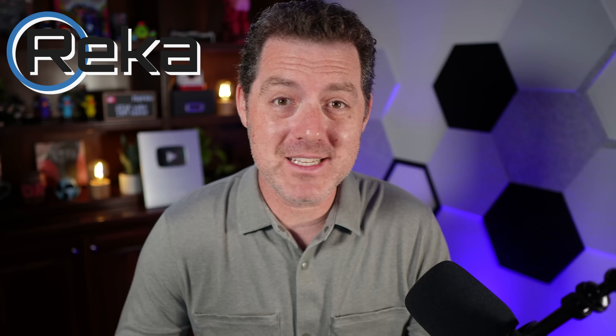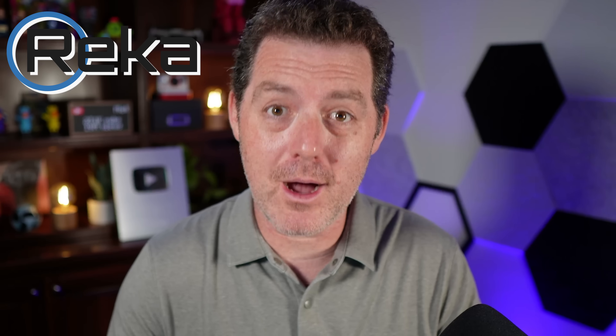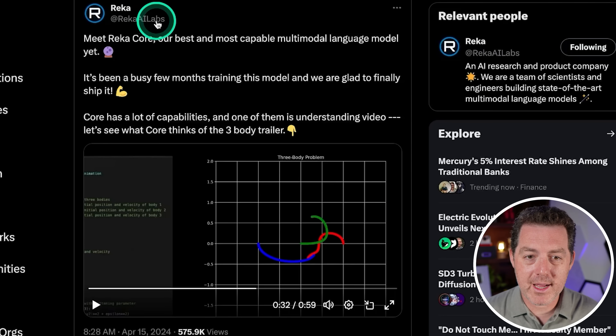We have a brand new foundational state-of-the-art model called RECA, and I had never heard of this company, but they just dropped three models that are performing top of their class. I'm going to tell you about them and then we're going to test them, and I have some new tests today. Here's the blog post from RECA, RECA AI Labs.